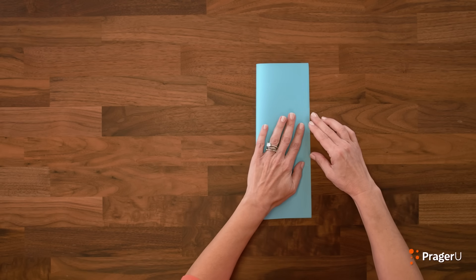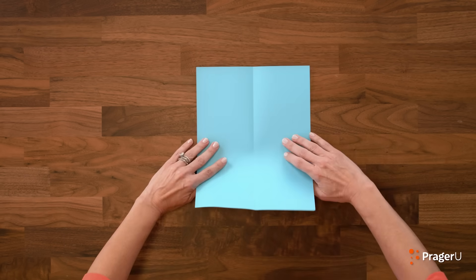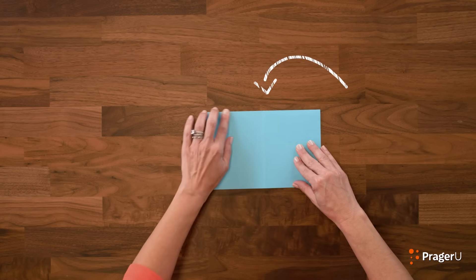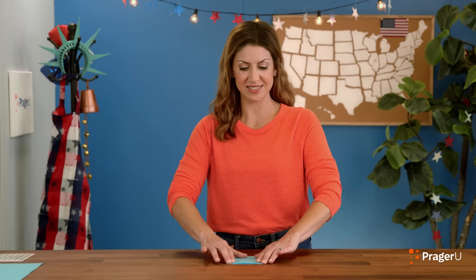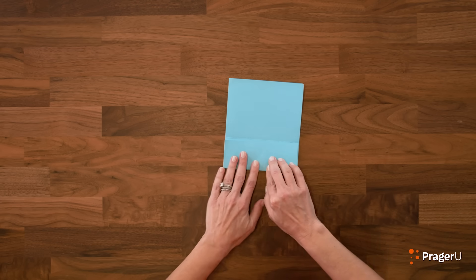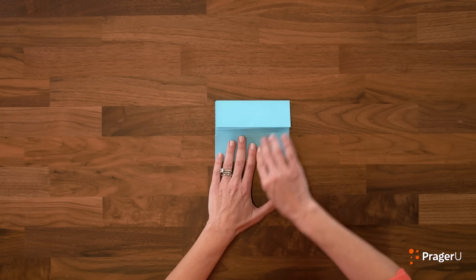You're going to fold it over in half. Make that crease real nice. Unfold it, and then we're going to fold it in half the other way. Flip the paper so that the crease is across the top. Fold it in half this way again — nice crease. Fold it this way, and you're going to fold this edge so that it comes up to the center crease. See how that's working? Do the same with the other side — to the middle. Nice crease. Put some muscle in it.